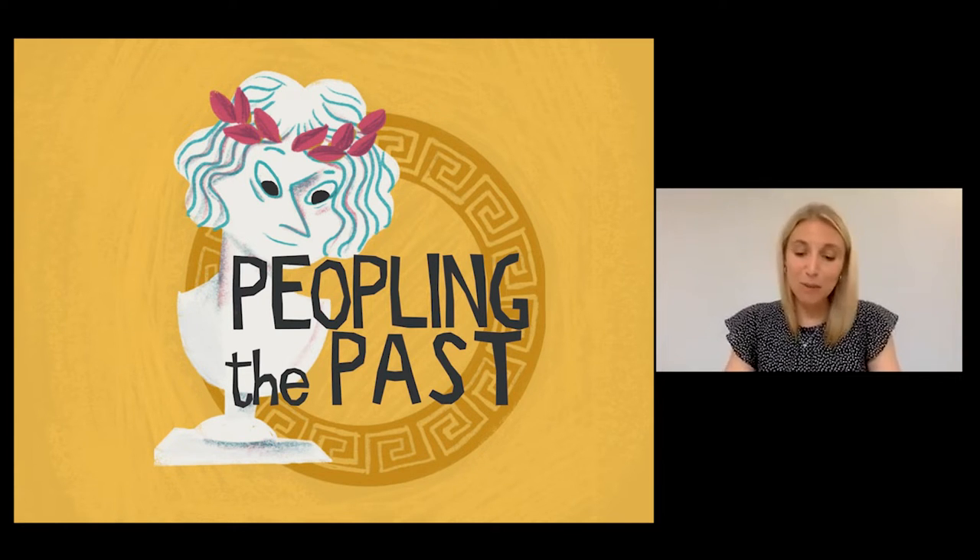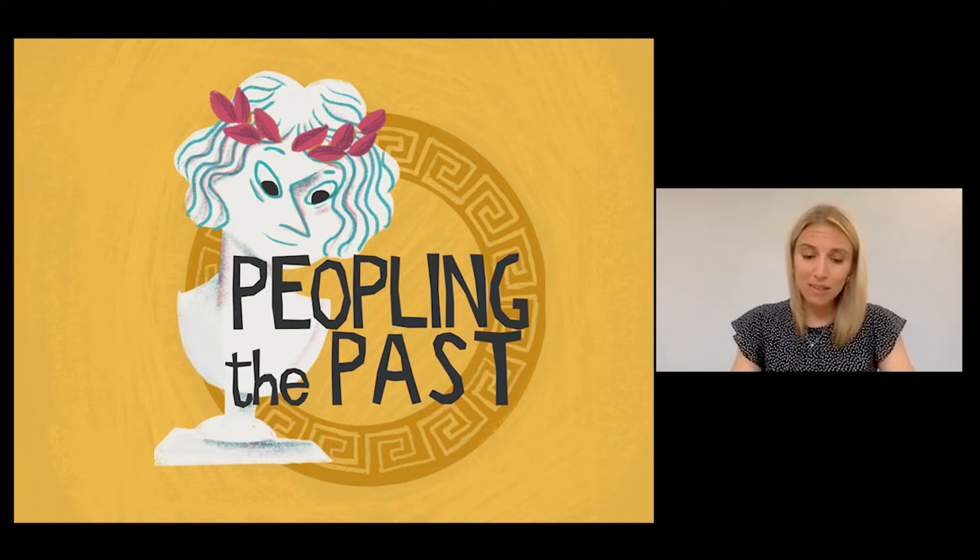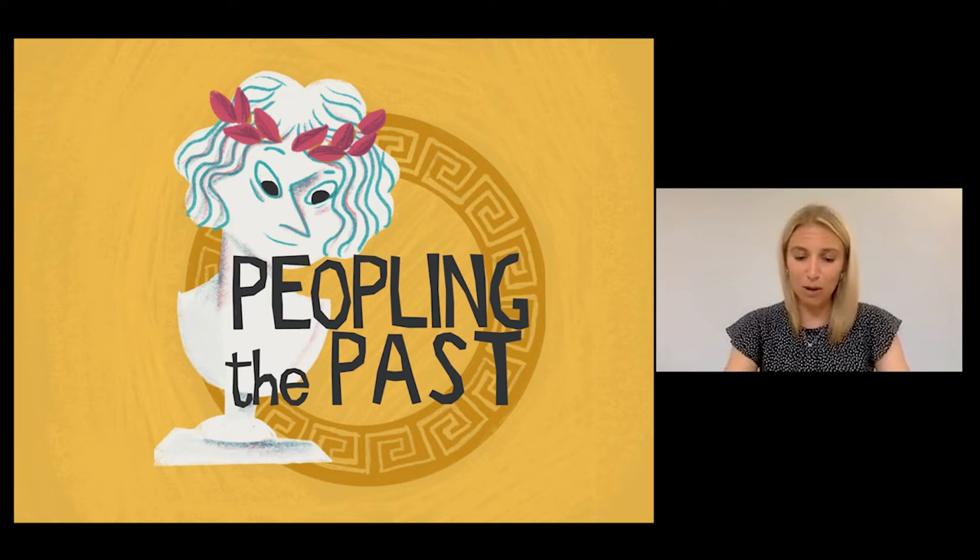Hello, welcome to Peopling the Past. My name is Dr. Victoria Austin and I'm currently a lecturer in the Classics Department at the University of Winnipeg.